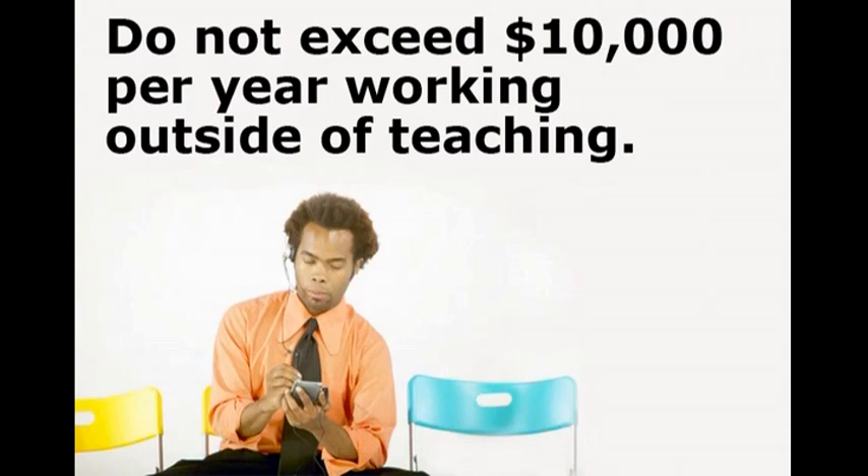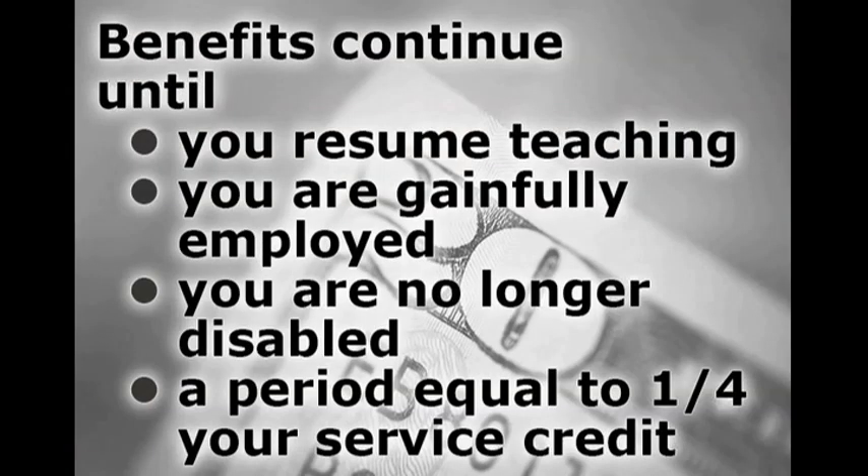Exceeding either of these earnings limits could result in cancellation of your disability benefit. Disability benefits can continue until you resume teaching, are able to become gainfully employed, you are no longer disabled, or for non-occupational disability until you've received benefits for a period equal to one-fourth of your TRS service credit. Occupational disability benefits will be paid as long as you remain eligible for the benefit.